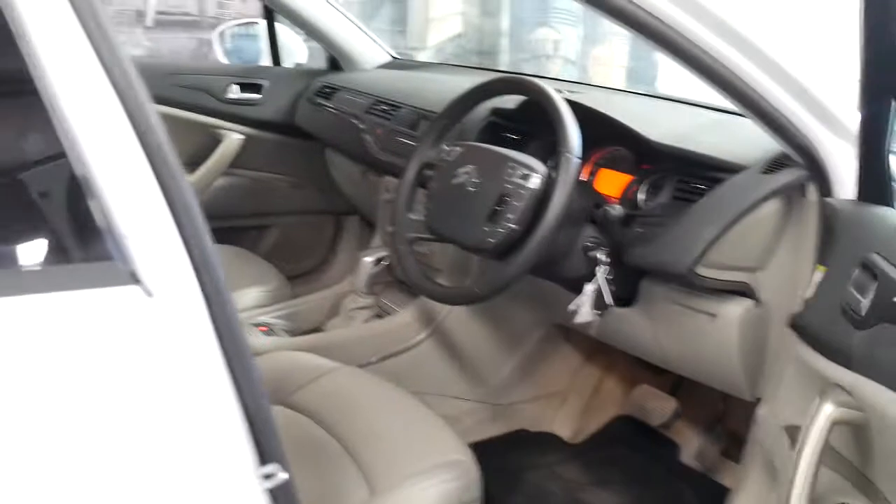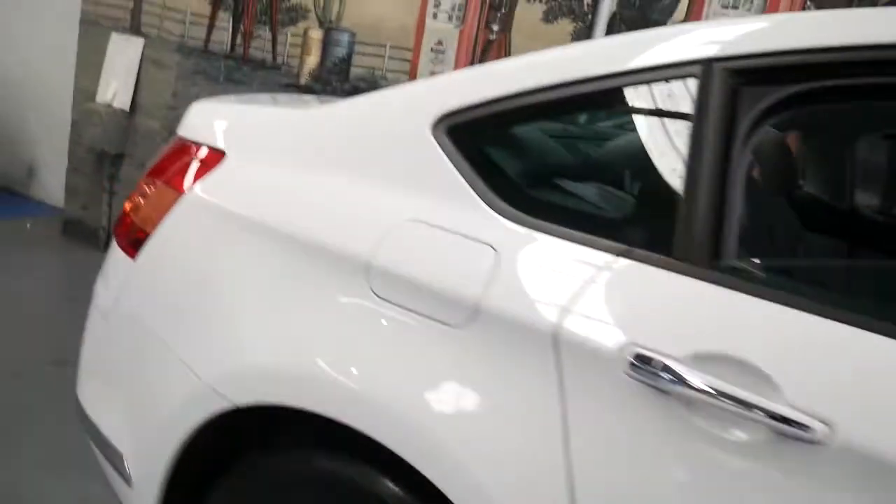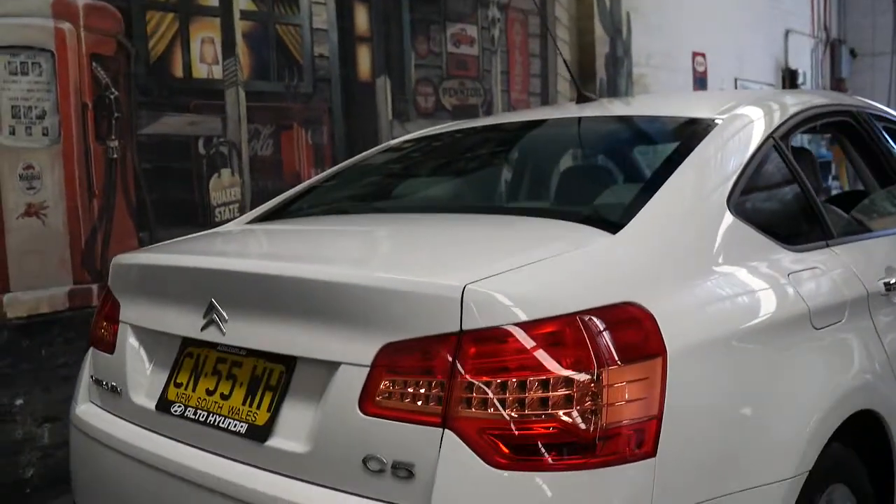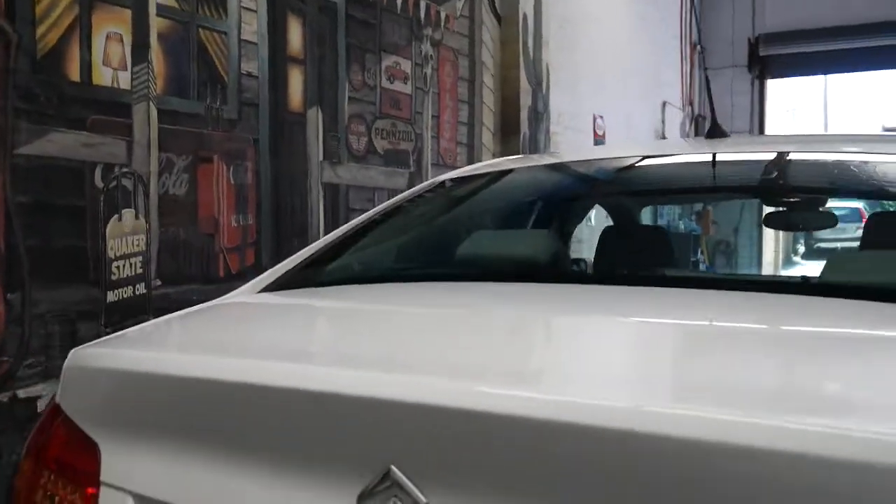My name is Richard from the Old Timer Centre in Marrickville, New South Wales. Today I'd like to talk about why I think these cars are an excellent vehicle — really economical to drive. This particular person has had this car serviced by Citroen, Macquarie's, ever since it was brand new.